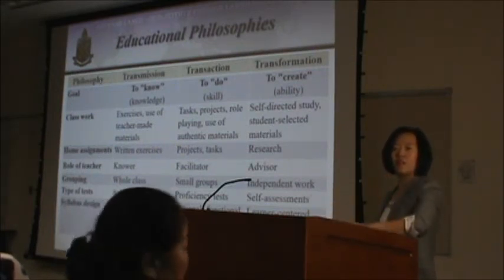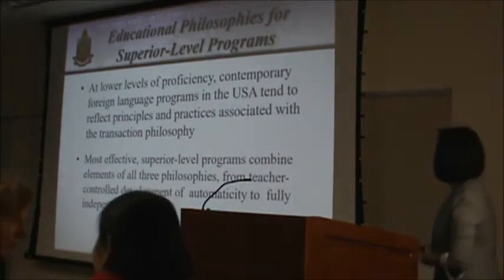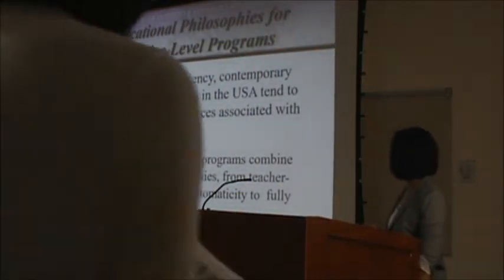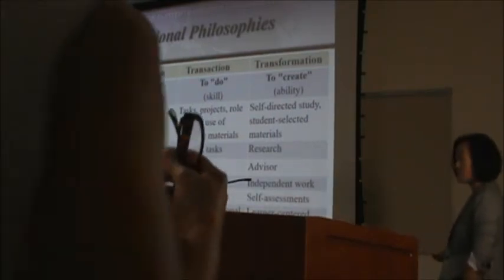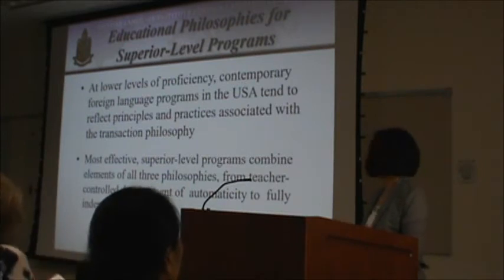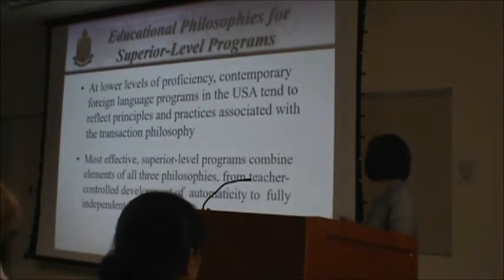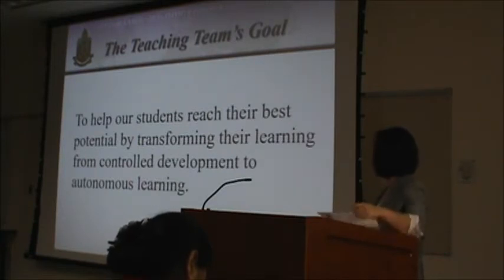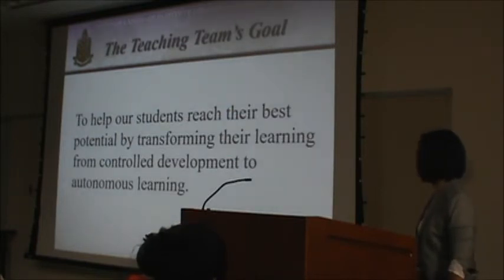There's a handout available if you want to learn more about these educational philosophies. At lower levels of proficiency, contemporary foreign language programs in the USA tend to reflect the transaction philosophy. The most effective programs combine elements of all three philosophies, from teacher-controlled development — mostly the transmission philosophy — to fully independent learning. Our teaching goal was to help students reach their best potential by transforming their learning from controlled development to autonomous learning.